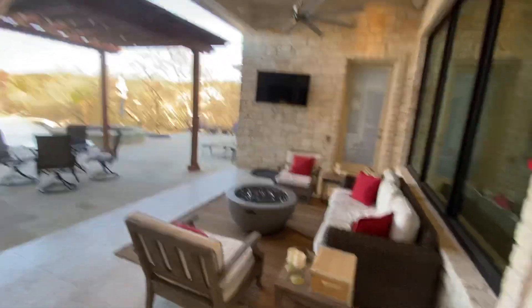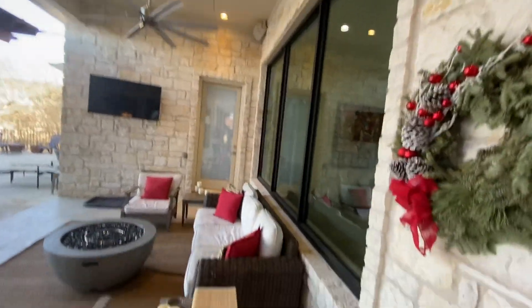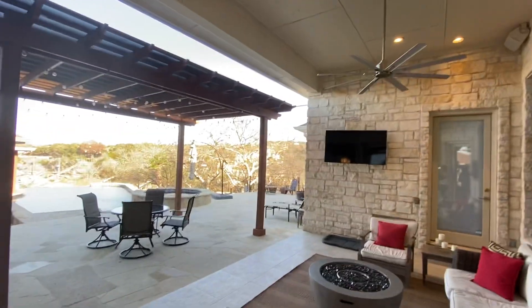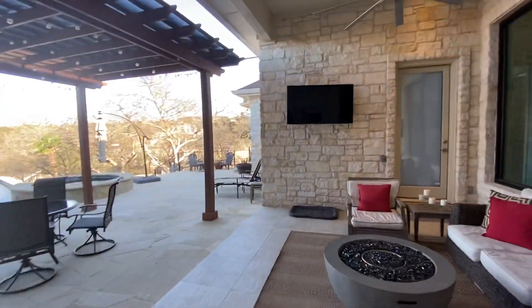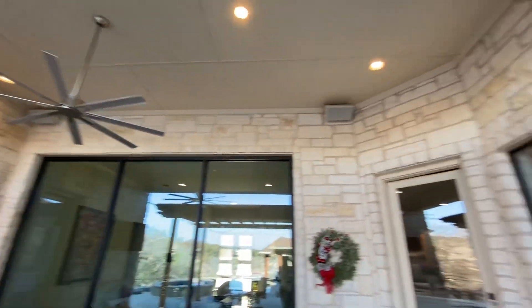Taking it to the outside now — feels so good out here today. Lovely covered seating area with electric for TVs, a nice big fan, and surround sound with those speakers out here.